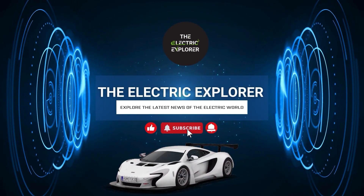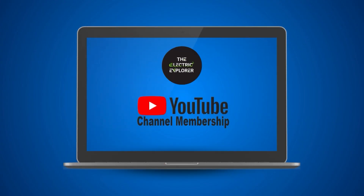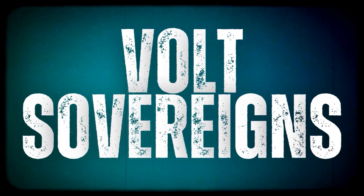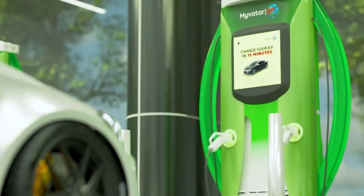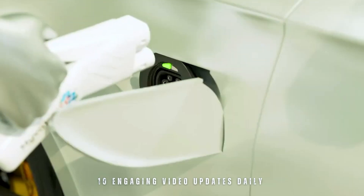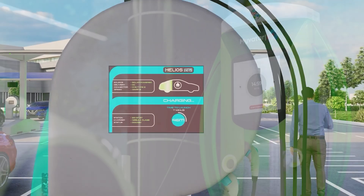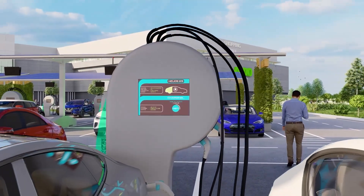Hello and welcome to the Electric Explorer. Thank you for subscribing to our channel. We bring you the latest and hottest news on electric mobility every day. We're excited to introduce three membership levels: Circuit Squires, Tesla Knights, and Volt Sovereigns. Each level offers exclusive perks and content tailored for EV enthusiasts. Your support helps us deliver engaging video updates daily and keeps you connected to the EV community. Join us and be a part of the electric revolution.